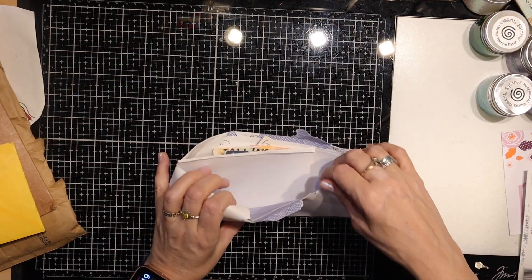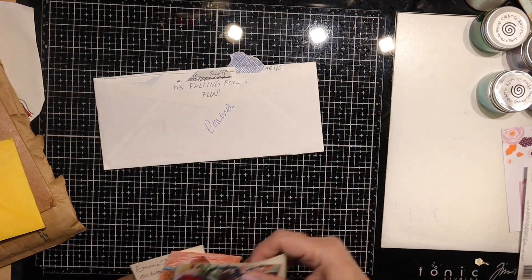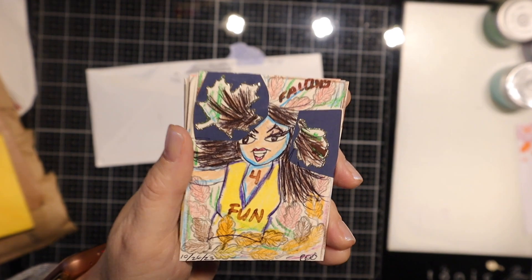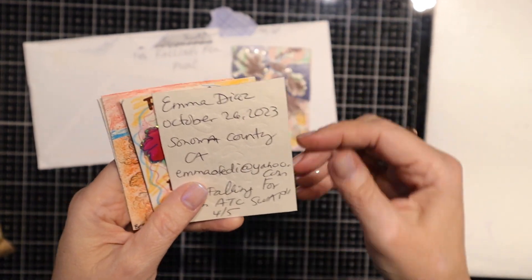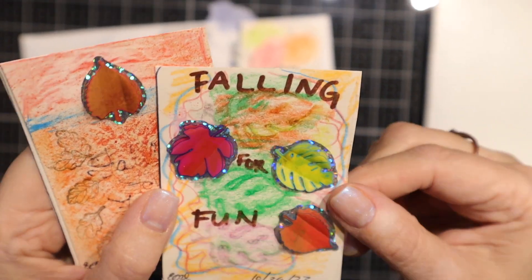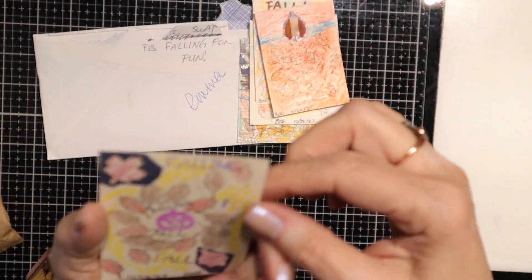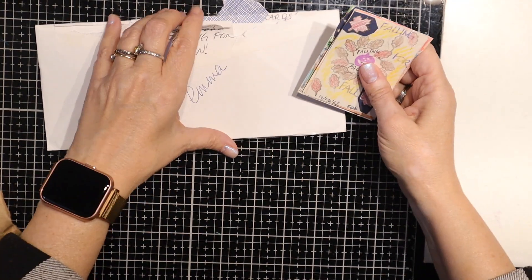This first one is by Emma, and the theme for this month was Falling for Fall. So she did five different ones — I'll show them to you here. Super colorful. She does a lot of hand drawing, you can see that. I like this one. Falling for Fall. So those are Emma's. Thank you for participating, Emma. Really appreciate it.